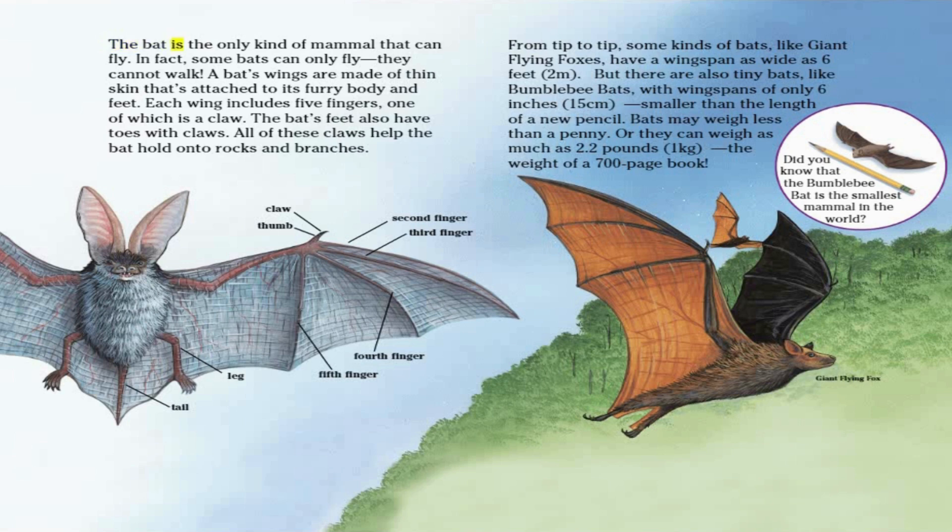The bat is the only kind of mammal that can fly. In fact, some bats can only fly — they cannot walk. A bat's wings are made of thin skin attached to its furry body and feet. Each wing includes five fingers, one of which is a claw. The bat's feet also have toes with claws. All of these claws help the bat hold on to rocks and branches.